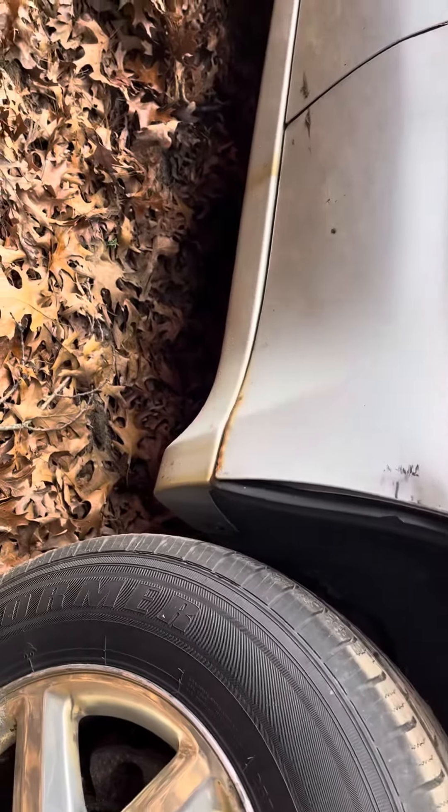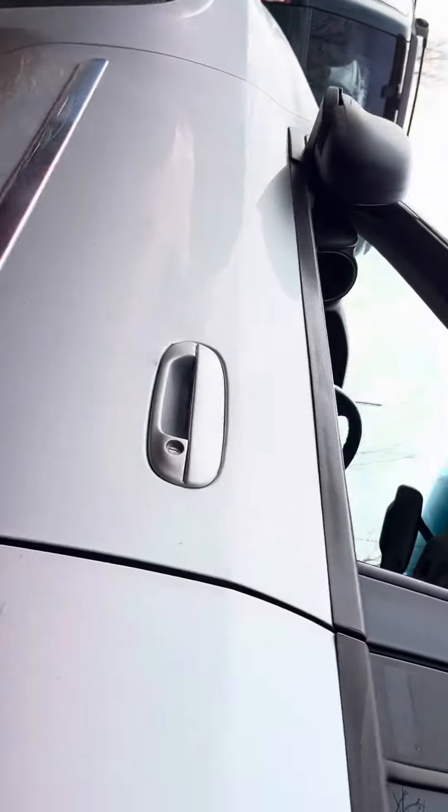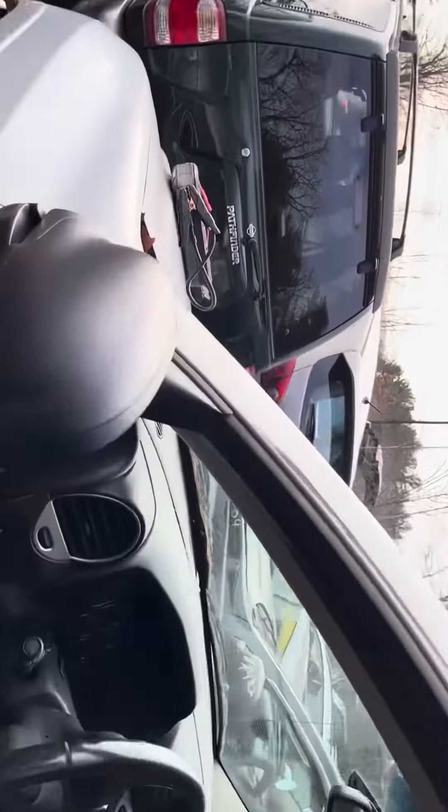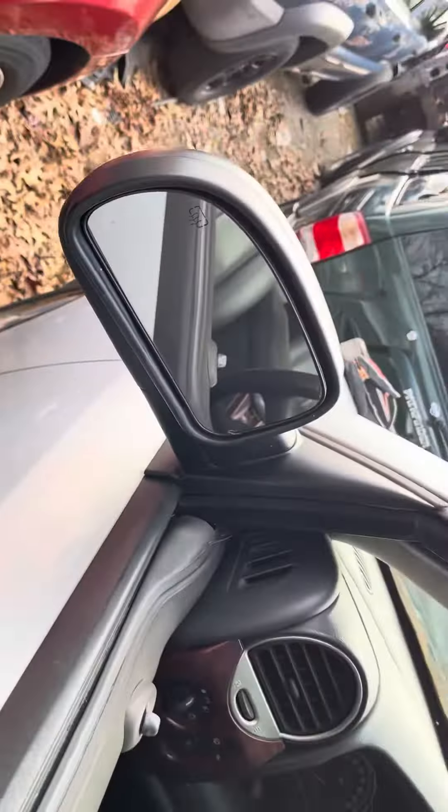Front and rear driver doors. Rear driver's got a dent, some rust bubbles forming on the bottom. Running board looks good. Driver door looks good, same with the fender. Glass and mirror made it.